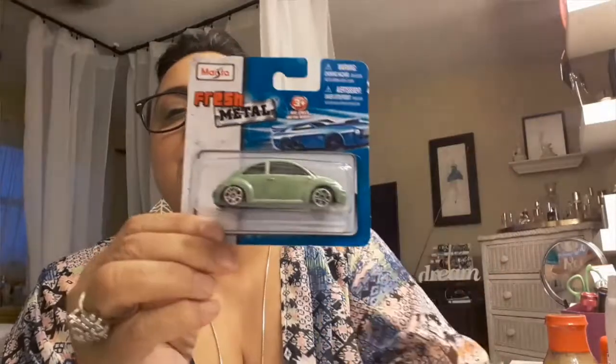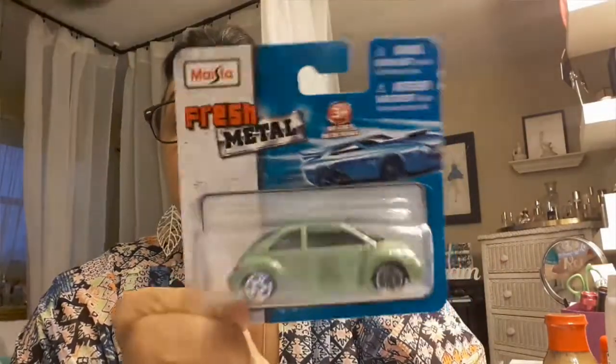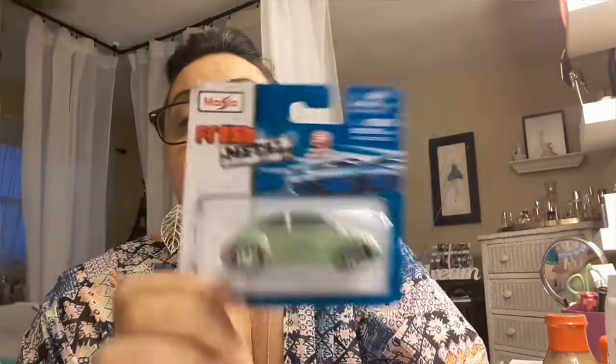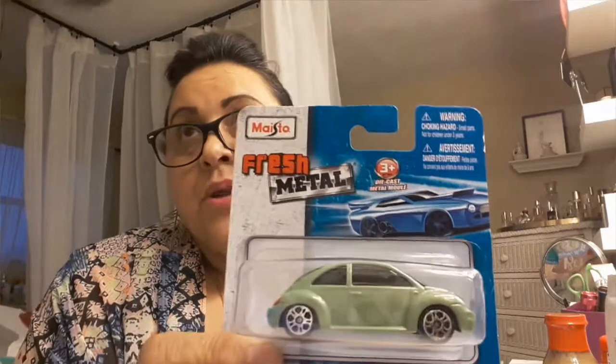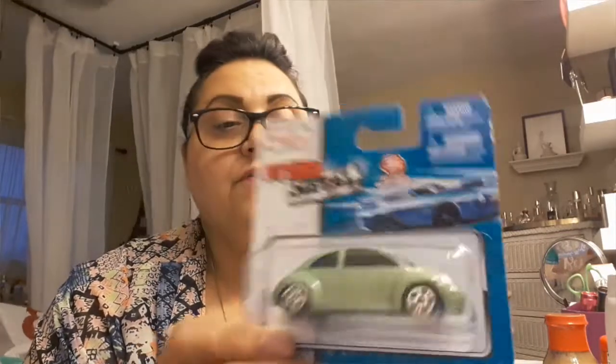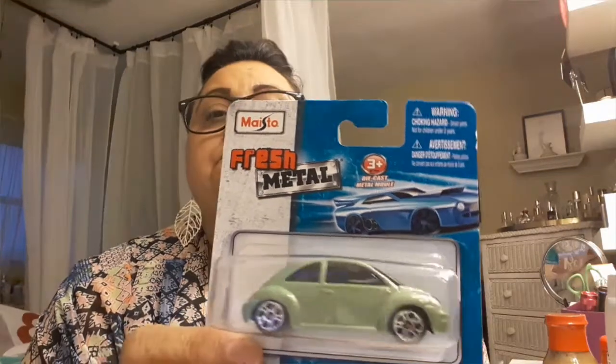I also picked up this little Volkswagen. I love it! I saw somebody haul this and was hoping I could find one. David and I collect antique cars — whenever I see a Volkswagen or antique car, David likes to collect them. So I picked this one up.